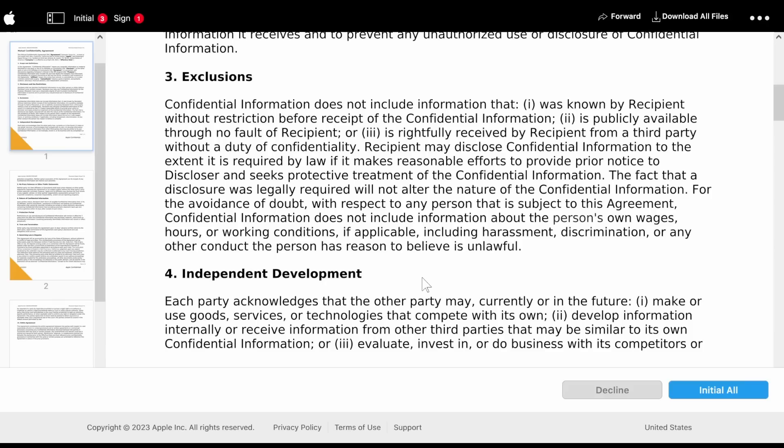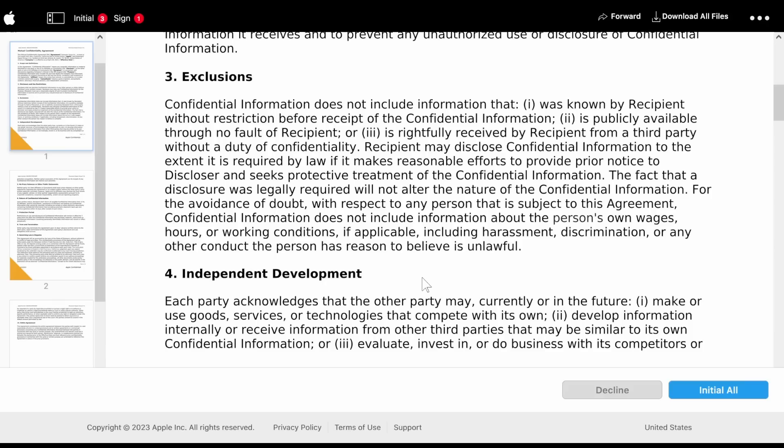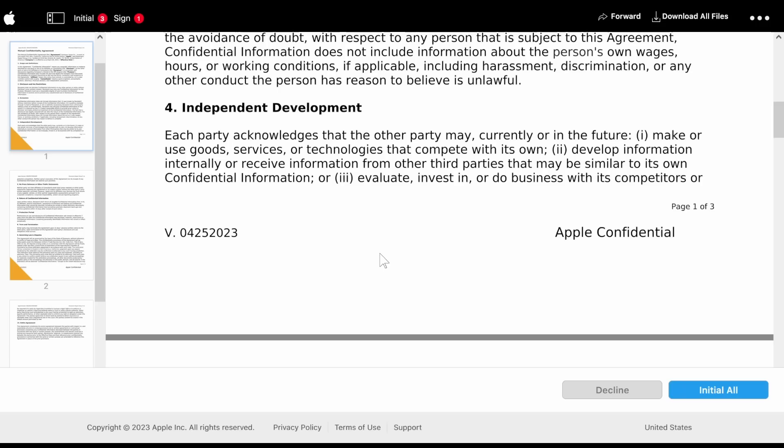Exclusions: confidential information does not include information that was (1) known by recipient without restriction before receipt, (2) publicly available through no fault of the recipient, or (3) rightfully received from a third party without a duty of confidentiality. Recipient may disclose confidential information to the extent required by law if they make reasonable efforts to provide prior notice and seek protective treatment. For the avoidance of doubt, confidential information does not include information about a person's own wages, hours, or working conditions, including harassment, discrimination, or any other conduct the person has reason to believe is unlawful.